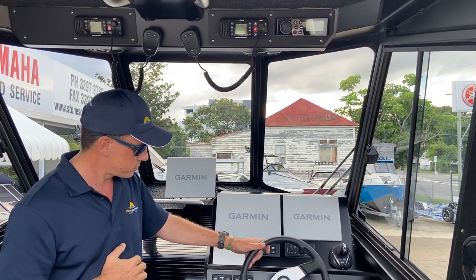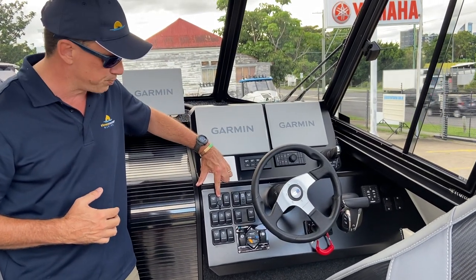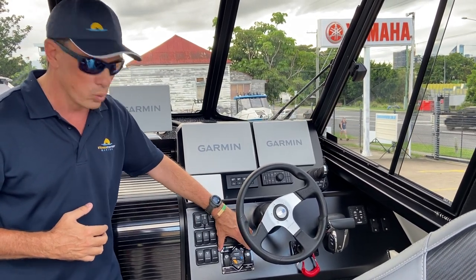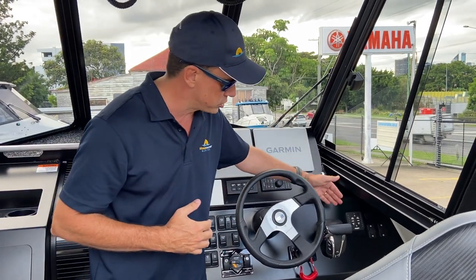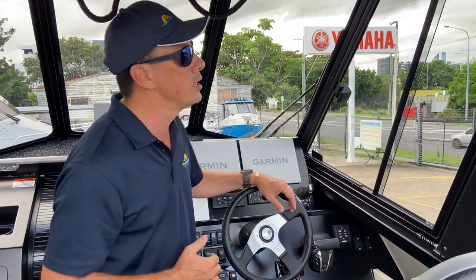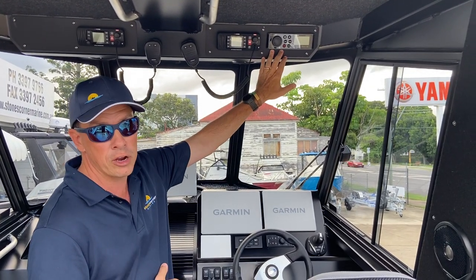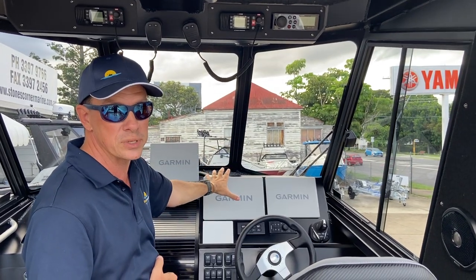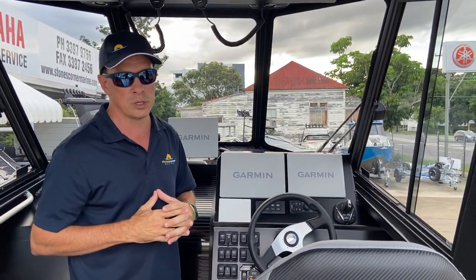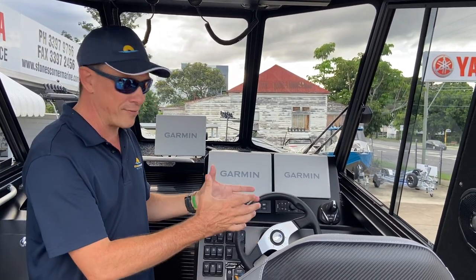The Bar Crusher is also fitted with the usual switch panels, covering everything from a C-Tech charge port through to wiper controls, nav lights, anchor light, spotlight controls, the stress-free anchor winch control, and 12-volt power supplies, plus the trim tab control. Above the helm we have the VHF and 27 meg radios. We also have the Fusion stereo, which is networked through the Garmins so we can control it from the Garmin screens — all interfaced to make ease at the helm to control all devices where possible.